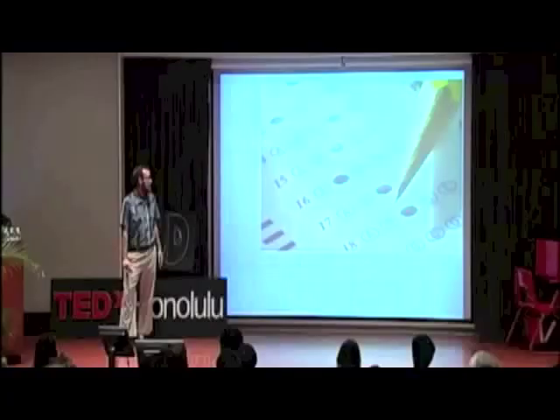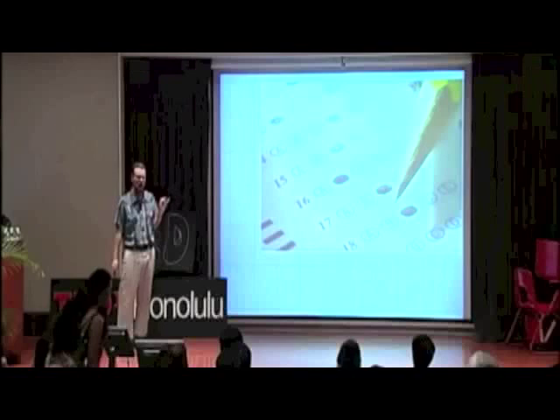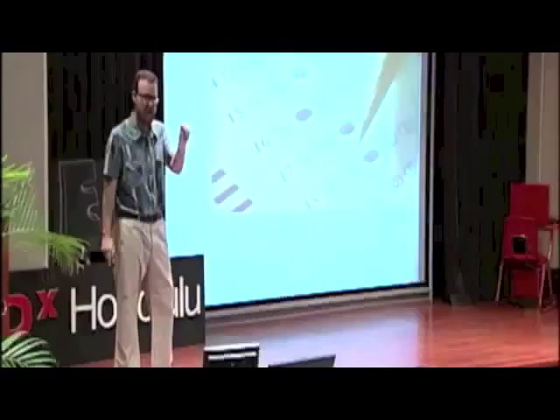Let's talk about the current context of math instruction in the United States right now. If we really break it down, what are we trying to get kids to do so often? It has nothing to do with math. It's fill in the right bubble on a certain day of the year. That's the context.